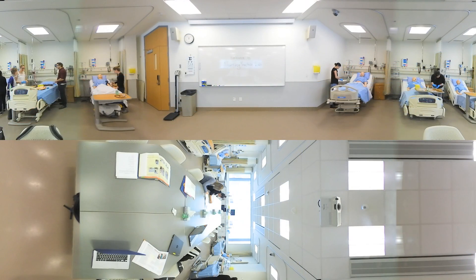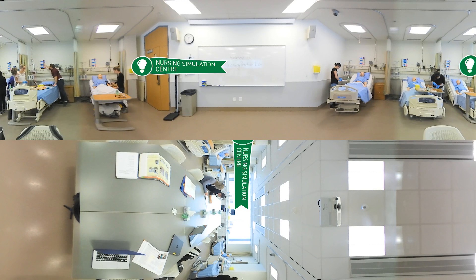You've arrived at the Nursing Simulation Center. This state-of-the-art facility provides undergraduate and graduate nursing students with immersive learning experiences in a safe environment.